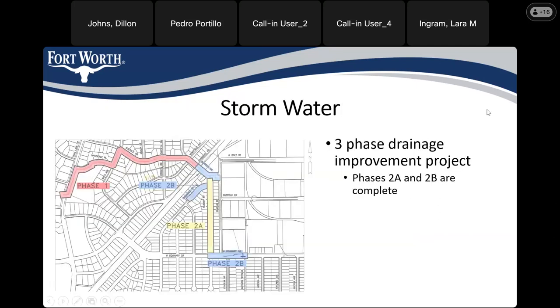This is the third phase of this project. As shown in the exhibit, you can see all three phases. We are currently working on Phase 1, but this project was done a little bit backwards — Phases 2A and 2B have already been constructed and are in the ground, complete. Once Phase 1 is finished, the whole system will be operational and updated.